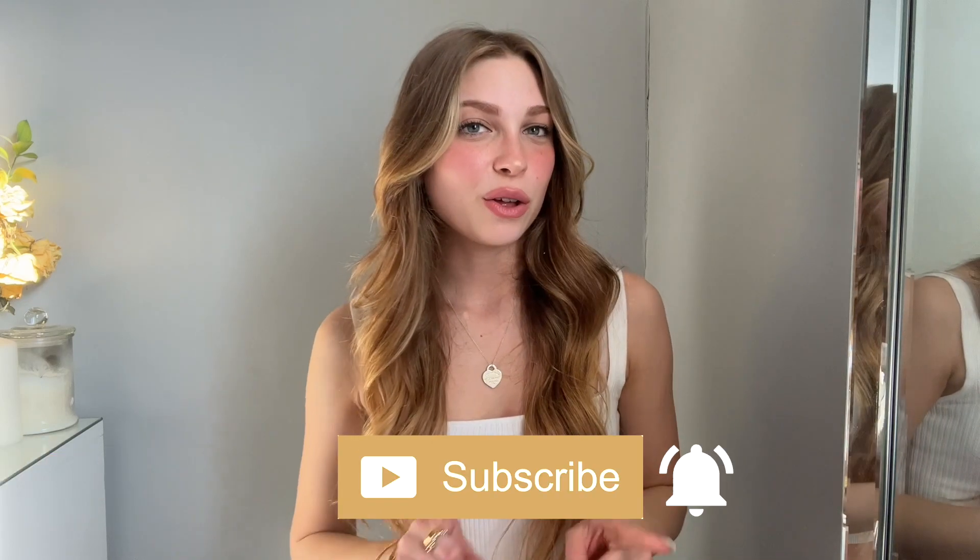Hi guys and welcome to today's video. I'm going to be styling a couple of pieces that I'm really excited to wear for spring and sharing some outfits I'll be wearing in the next few weeks. I have so many outfit ideas for spring — I have some new pieces, some old pieces, and a couple of things that were thrifted, so I'm just super excited to show you guys these outfits.